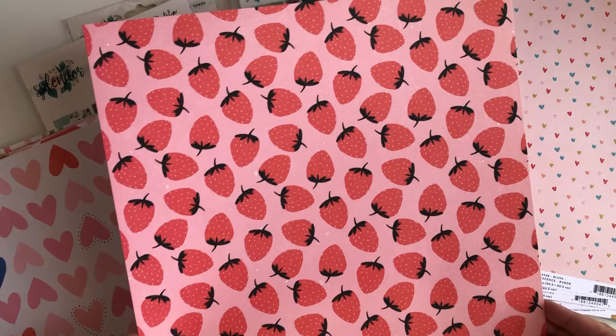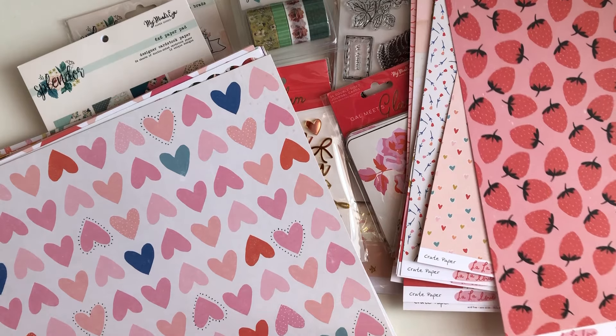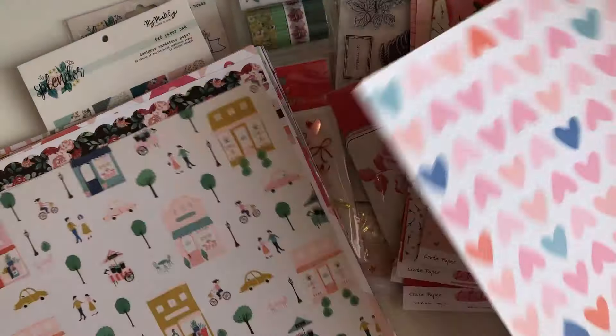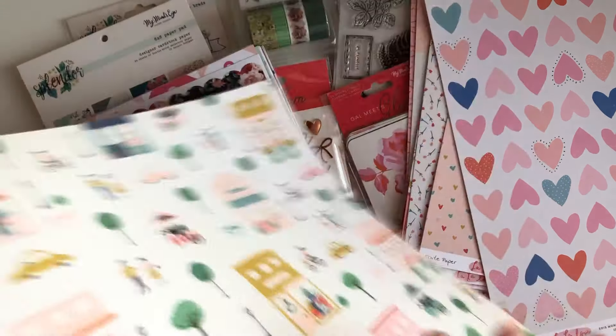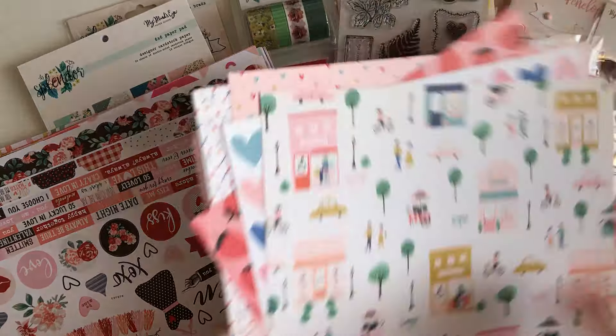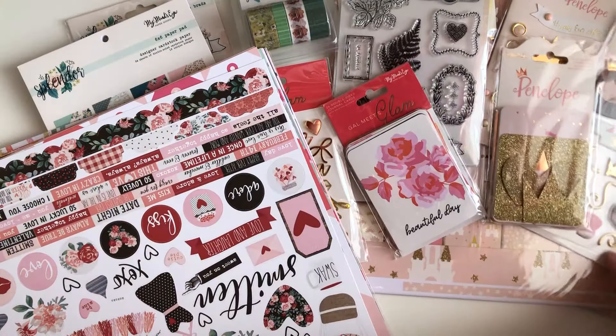Look at this one with the strawberries! And then we have this one — love pink and red, look at this one you guys, so cute! So those are all the La La Love papers that I was able to get my hands on from the site.